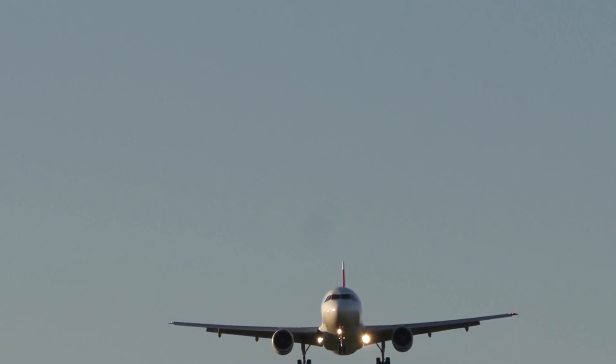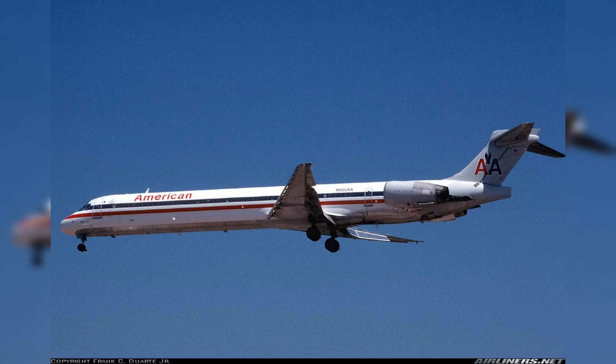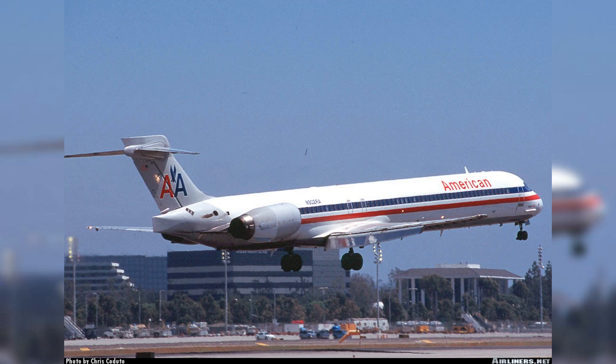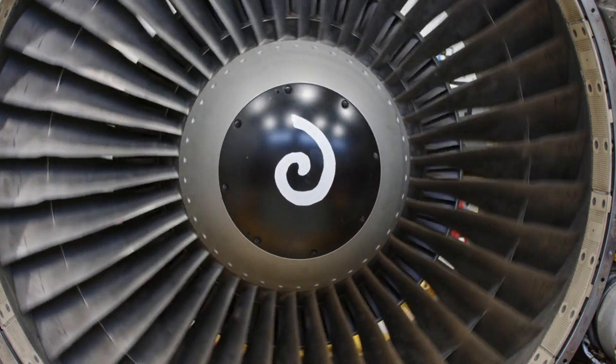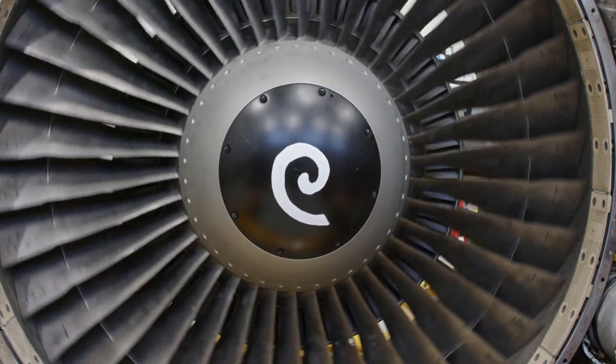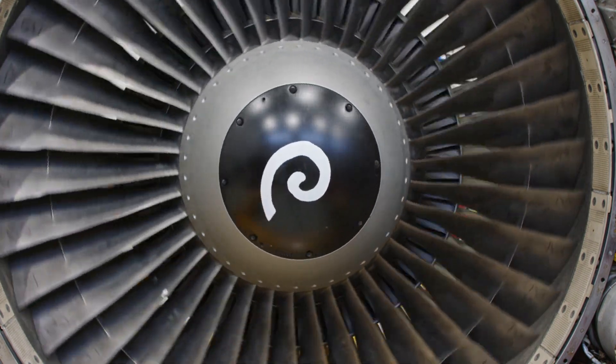The McDonnell Douglas MD-90-30 — ushering in a modern era for American Airlines. Tracing further into the compelling aviation history of American Airlines, we enter the early 1990s with the incorporation of the McDonnell Douglas MD-90-30. This remarkable aircraft, a vital part of American Airlines' retired fleet, marked the airline's transition into the modern era of twin-engine, narrow-body jet airliners. Equipped with the significantly quieter, fuel-efficient International Aero Engines V2500 engines, the MD-90-30 was a game-changer, offering an enhanced travel experience with its spacious cabins and modern onboard amenities.